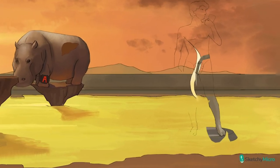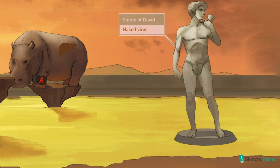Next we're going to draw in the Statue of David over here, because like most other picornaviruses, hepatitis A is a naked virus — meaning it has no envelope.